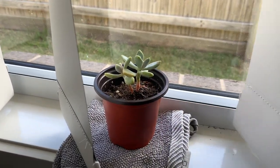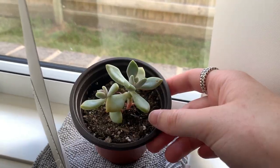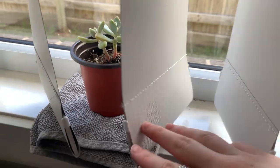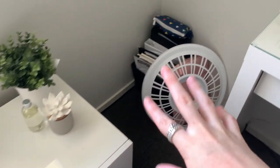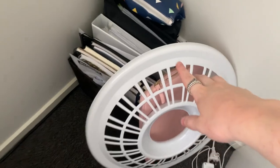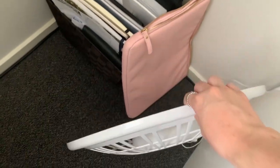On my windowsill I just have a plant — my friend Ruby got it for me, I think for Valentine's Day. It's super cute, just a succulent. I have this little tray here so that water doesn't get onto my wooden windowsill.